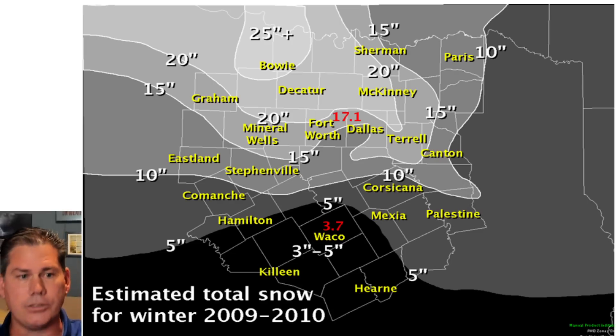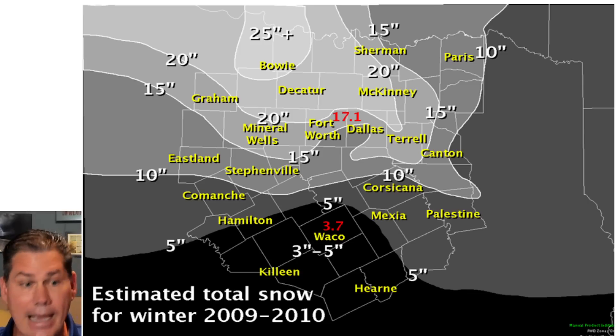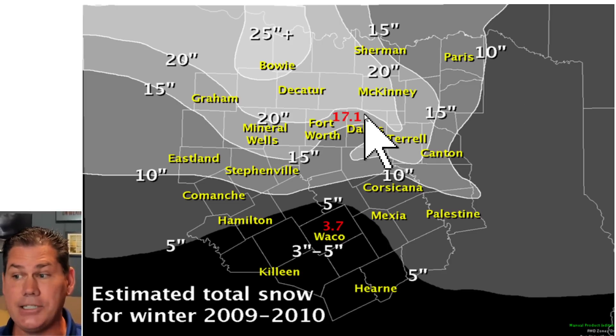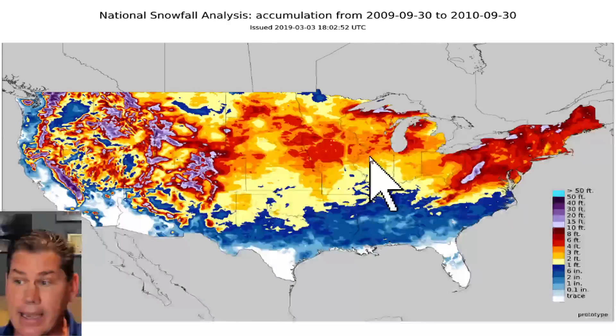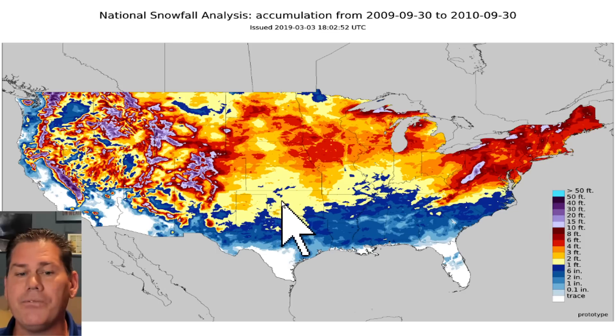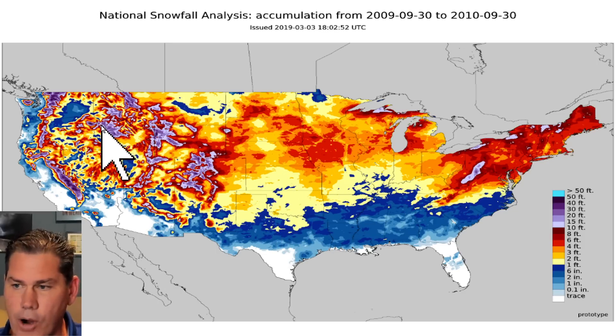One of my favorite analogs out of all those I mentioned is going to be the 2009-2010 timeframe. I think that fits the most for what's to come this upcoming winter — remember it was a moderate to borderline strong El Nino back then. We had some big time snowstorms, especially across the deep South. For example, back in the Dallas-Fort Worth area they had one of their biggest snowstorms ever that season — a blockbuster season with some areas getting 20 inches of snowfall.